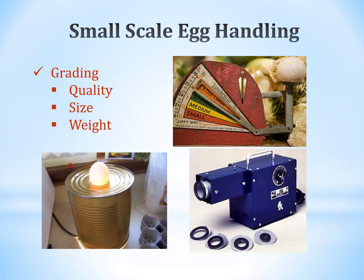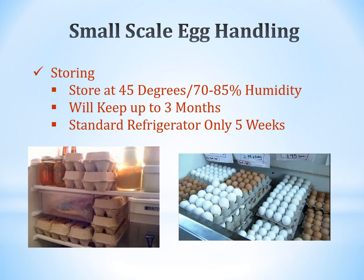For small-scale egg handling, grading quality is done by candling to check the air cell, and by weighing. An older-style egg scale — like the kind my granddad had — lets you put the egg on it and read the size and weight. A commercial candler is a blue machine you look into to inspect the egg, though you can also make your own using a can with a hole and a light. Store eggs at 45 degrees Fahrenheit with 70–85% humidity; this allows up to three months of storage. A standard refrigerator only allows about five weeks.